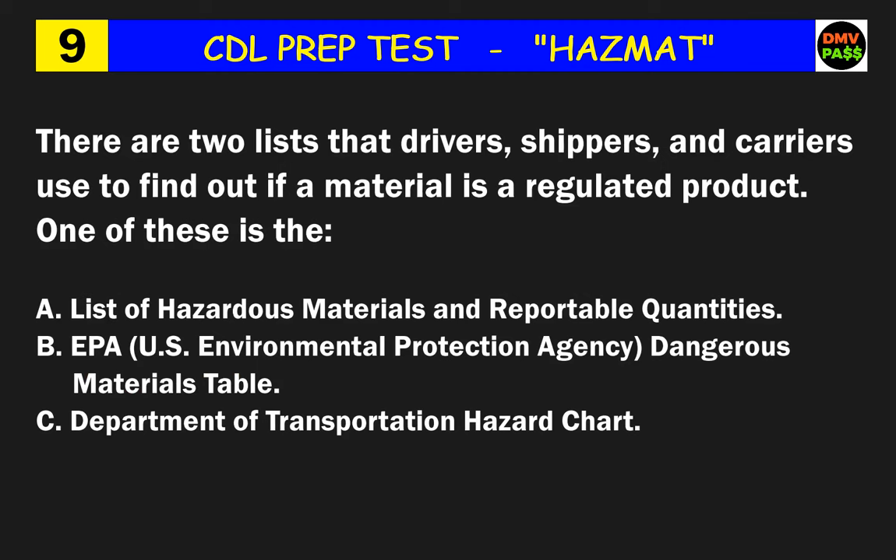Question 9: There are two lists that drivers, shippers, and carriers use to find out if a material is a regulated product. One of these is the what? The correct answer is A: the list of hazardous materials and reportable quantities.